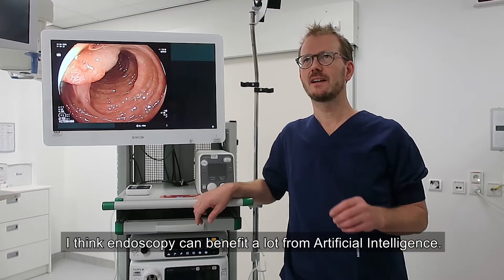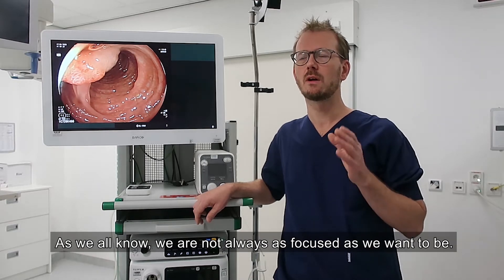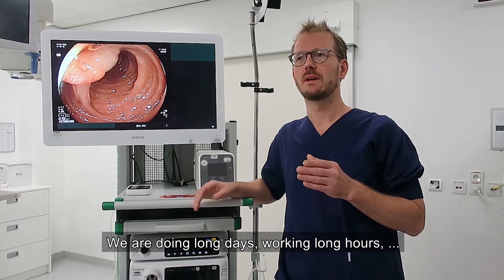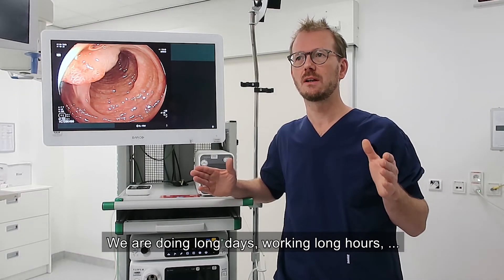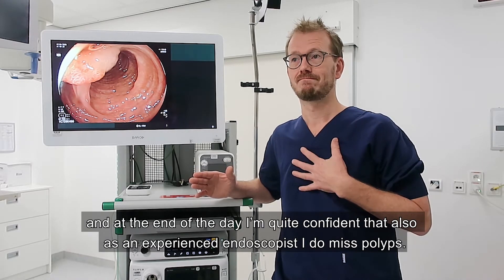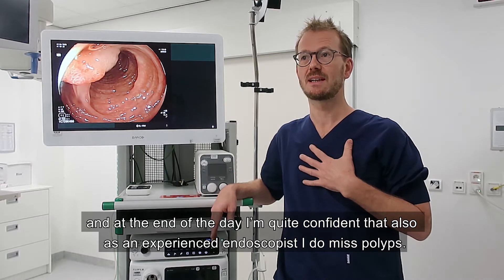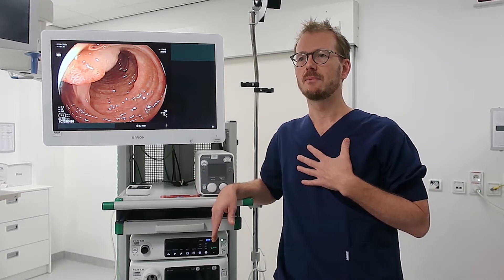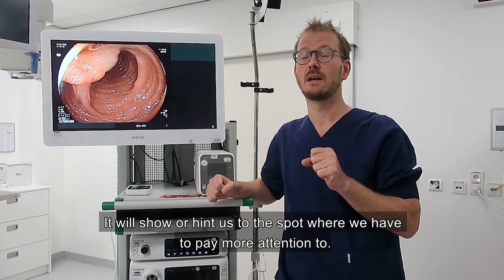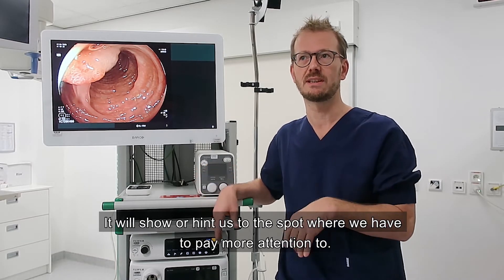I think endoscopy can benefit a lot from artificial intelligence. As we all know, we are not always as focused as we want to be. We're doing long days, working long hours, and at the end of the day I'm quite confident that, even as an experienced endoscopist, I do miss polyps. So I think AI can help us to stay focused and hint us to the spot where we have to pay more attention.